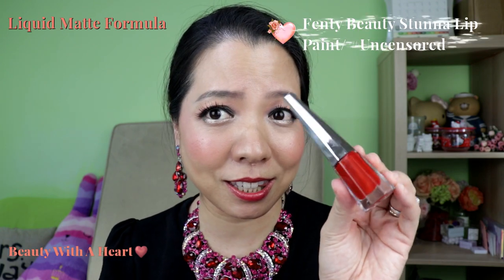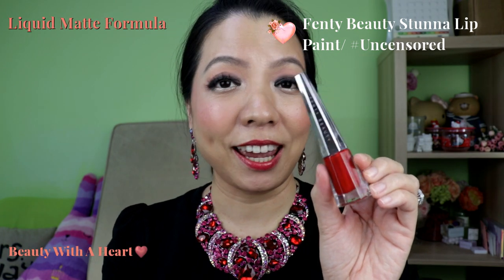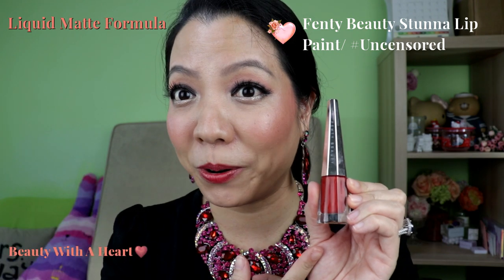I don't really apply liquid matte lipstick except for this. This is the Fenty Beauty — a very beautiful red. And whenever I apply this, people will ask me which lipstick I'm wearing. This red is really very pretty. It doesn't have much scent compared to their lip gloss, but it is really very pretty.